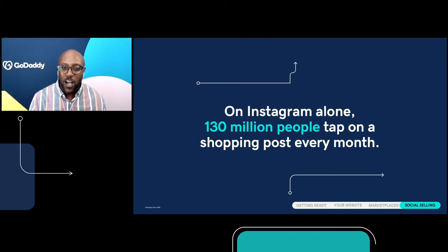On Instagram alone, 130 million people tap on a shopping post every month — 130 million people tap on a shopping post every month. Once you're connected, you can sync your products and quickly and easily create shoppable posts on Facebook and Instagram. When a shopper sees your post and clicks on it, they're going to be taken back to your online store to complete that transaction. Websites Plus Marketing will soon support Facebook and Instagram checkout, making it even easier for shoppers to find and purchase your products.